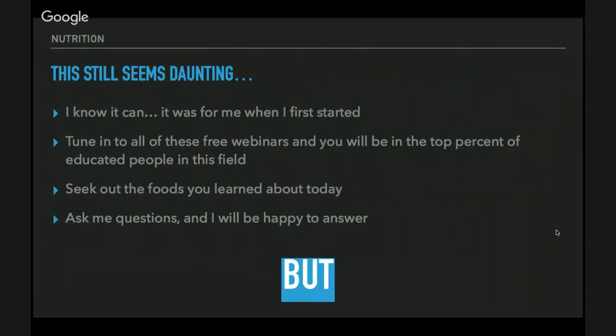Seek out the foods you learned about today — all the local foods. If everybody wants one thing to do, I want you to find your local farmer's market and your local butcher and just try to get some meat and vegetables. It doesn't have to be complicated — just find it, go there, and try it. You will definitely notice a difference in flavor and in how you feel from eating that way.